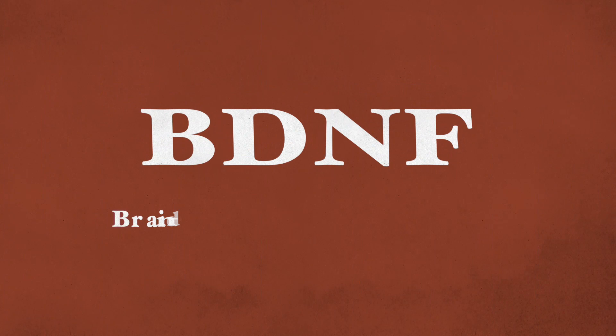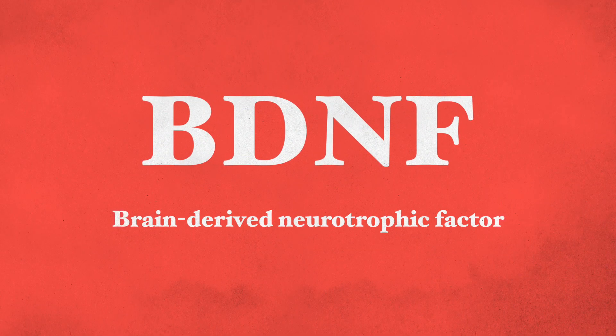Hi, this is Galit Goldfarb and thank you very much for joining me. Today I'm going to be talking about BDNF, brain-derived neurotrophic factor.